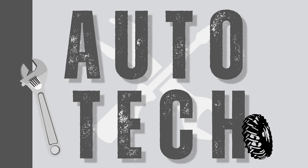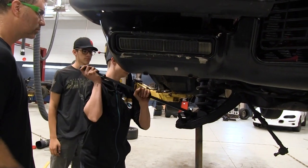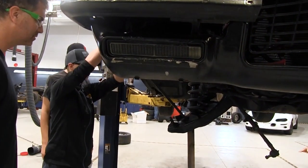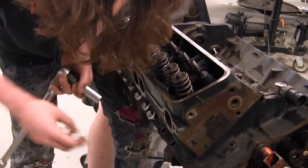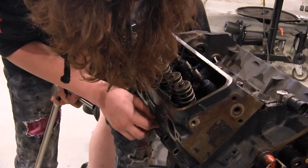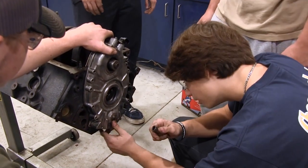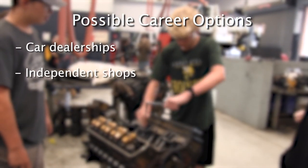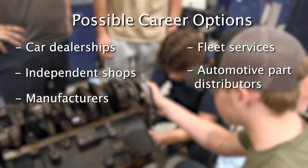Automotive Technology. The Automotive Technology program incorporates the Automotive Service Excellence Education Foundation standards. These standards include suspension and steering, brakes, electrical and electronic systems, engine performance, engine repair, HVAC, automatic transmission and transaxle, and manual drivetrain. Students who pursue automotive technology may want to pursue opportunities at car dealerships, independent shops, manufacturers, fleet services, and automotive part distributors.